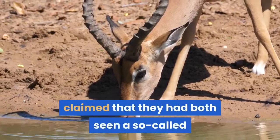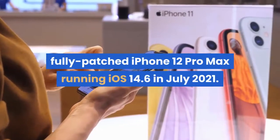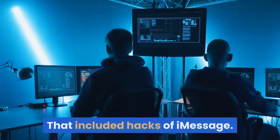claimed that they had both seen a so-called zero-click attack exploiting numerous vulnerabilities in a fully-patched iPhone 12 Pro Max running iOS 14.6 in July 2021. That included hacks of iMessage.